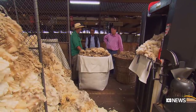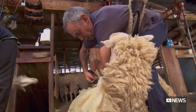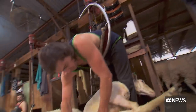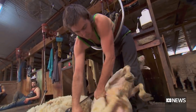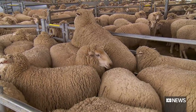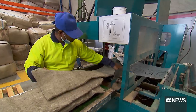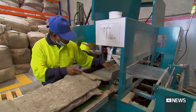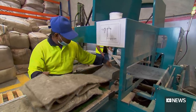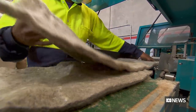Peter Hoffbauer is chairman of Planet Protector Packaging, a company turning low-grade wool into high-value insulated packaging. These are ideal, because the type of sheep that they are and the type of wool is good for insulation — it's quite a thick and wiry type of wool. The company's wool pack is helping transport cold chain products such as meat, seafood and pharmaceuticals.